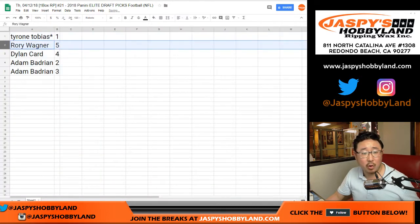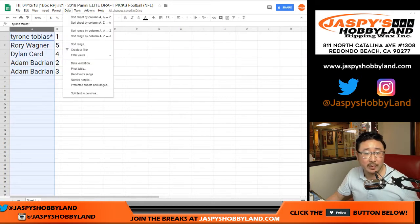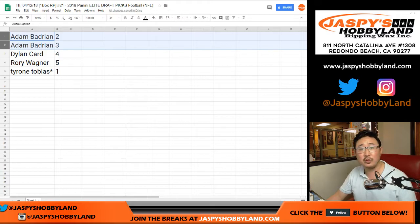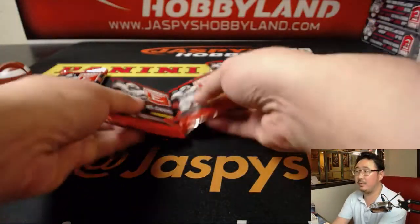Tyrone with pack 1, Rory at pack 5, Dylan with pack 4, and 2 and 3 for Adam. We're going to do these alphabetically as we've been doing. So Adam, you're up first with packs 2 and 3. Good luck, Adam.